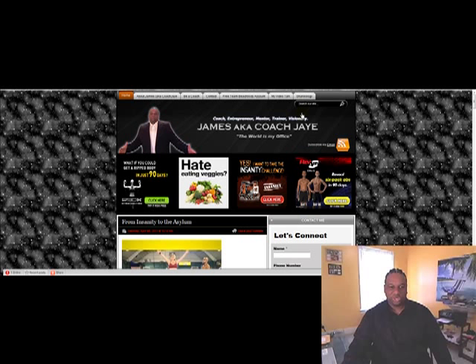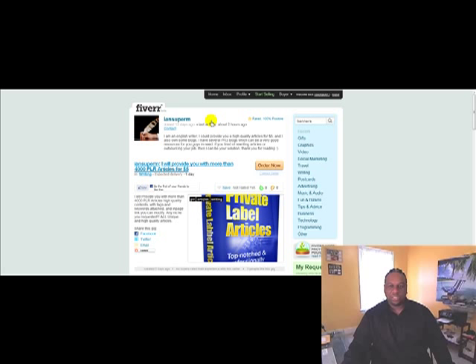What I did is I went to Fiverr — Fiverr.com. You put in 'banners' and click enter, and you'll see so many different people that would actually create a customized banner for you for five dollars. Five dollars! Just think, gas is almost five dollars a gallon, but this is something to make your blog look better.